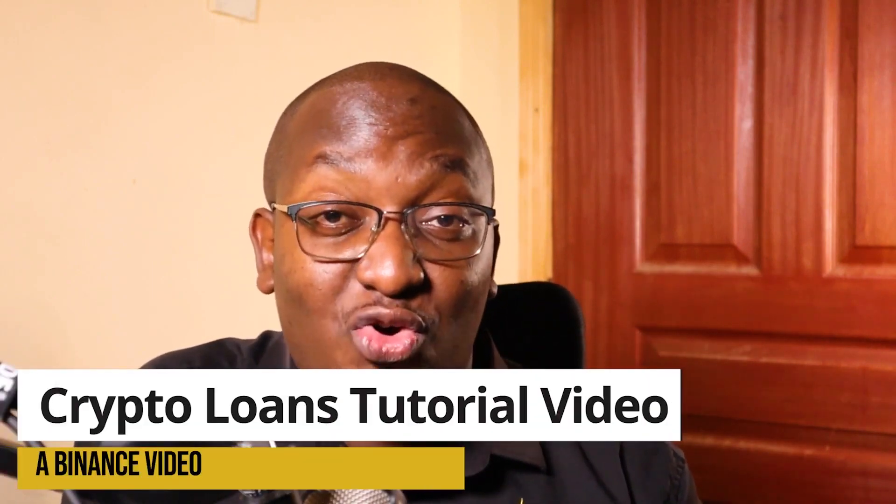What if you could get a loan in less than two minutes? No approvals required, no regulations or red tape, and you didn't need to seek anyone's approval in order to get it. Enter crypto loans.